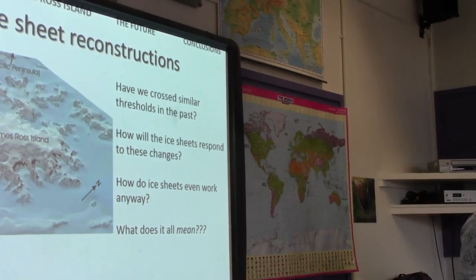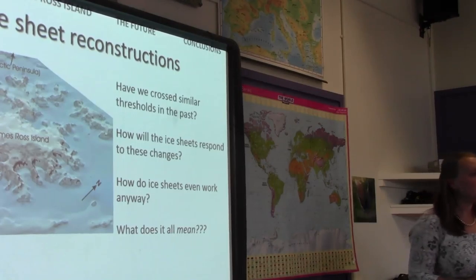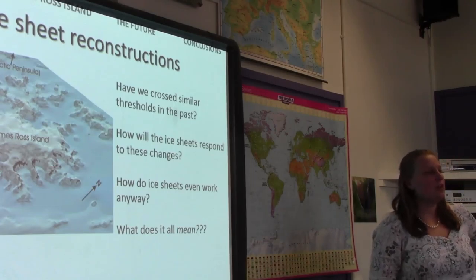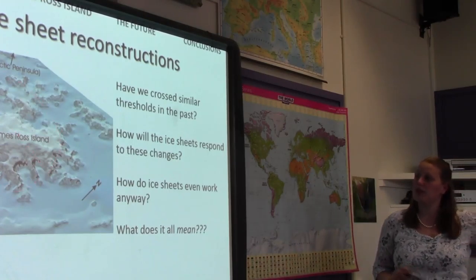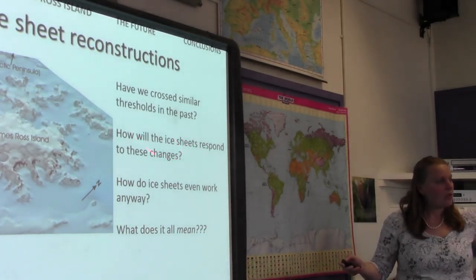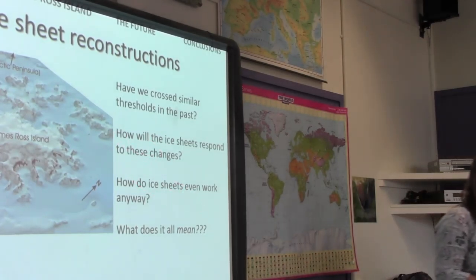That's a summary of what's happening now. But we only really have satellite observations going back to the 1970s, and we want to put these into a long-term context. We want to understand: have we crossed thresholds like this in the past? These ice sheets display non-linear dynamic behaviour controlled by thresholds — have we crossed them before?